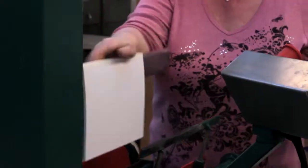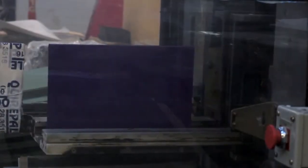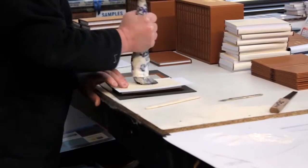We can always cope and there's enough experience here. Whatever somebody puts in front of us, we've done something like it before. From the normal processes that we do — the normal perfect bound books, the normal case bound books — right through to the other end of the spectrum where people are still tooling leather and gilding edges of pages.